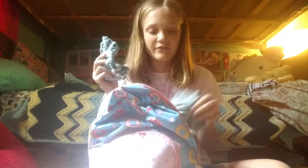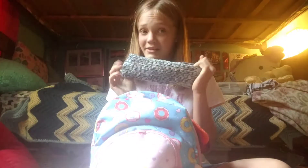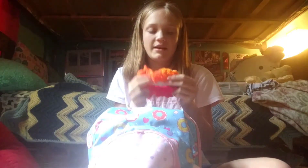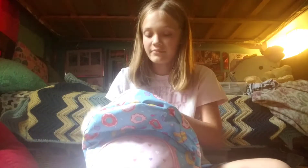We have fuzzy scrunchies — these are my favorites because they're so fuzzy. We have a bow headband, a fuzzy headband, earmuffs — I'm so stuck — and a fuzzy ombre headband. Scrunchies are probably my best sellers, honestly.